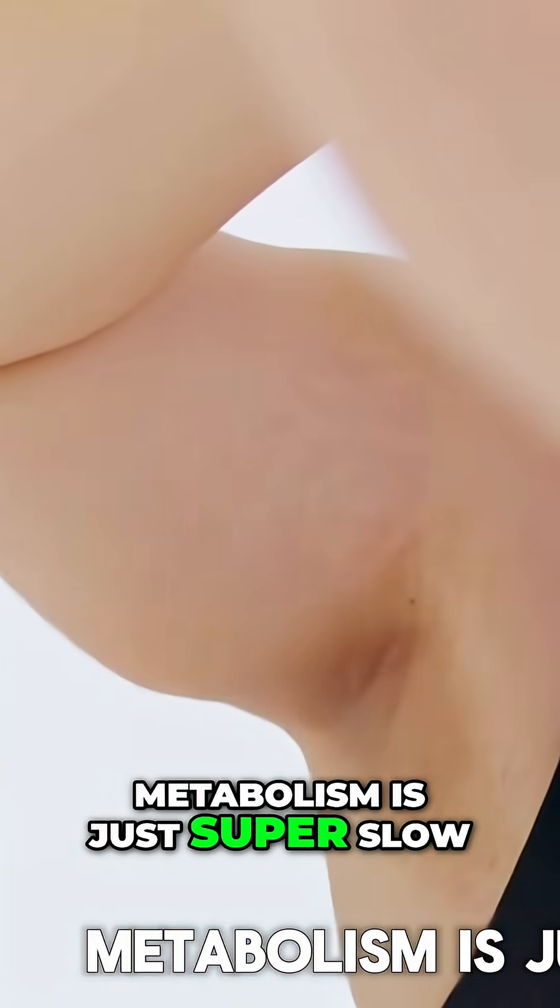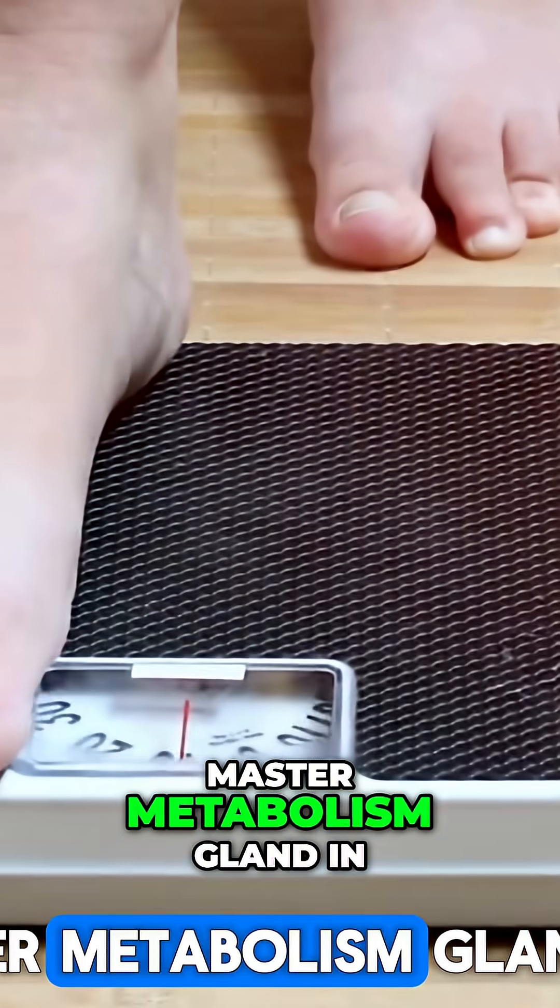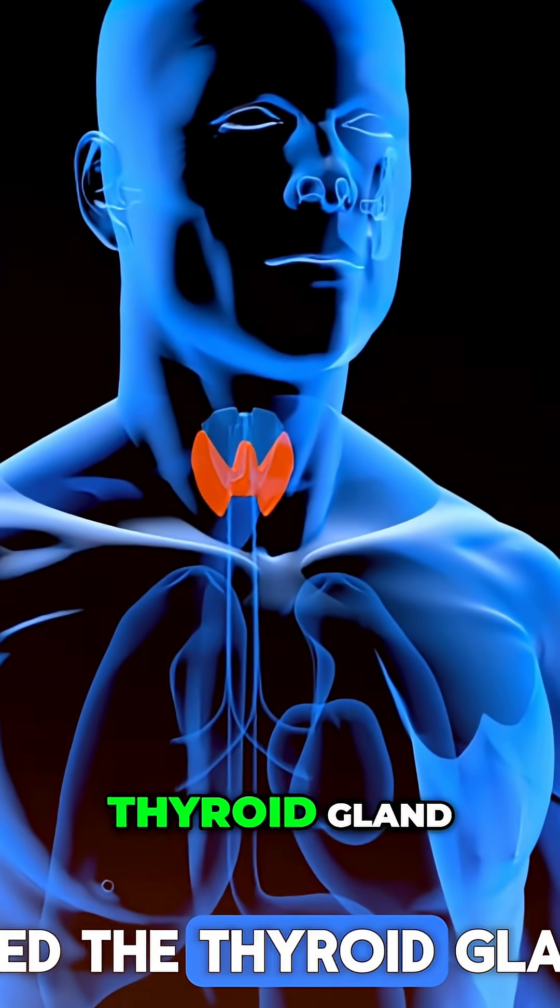Number five: unexplained weight gain. For no reason you're just gaining more weight — you're not doing anything out of the usual, you just find your metabolism is super slow. Suspect an iodine deficiency, because iodine supports the master metabolism gland in the body: the thyroid gland.